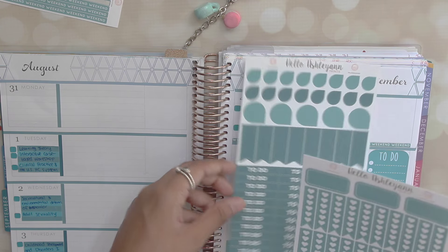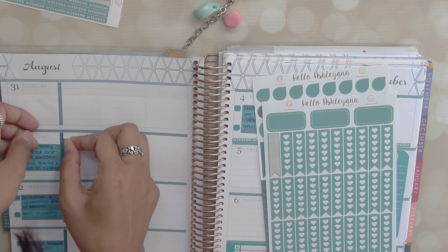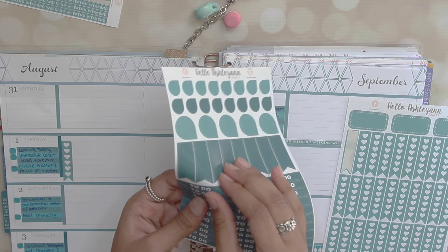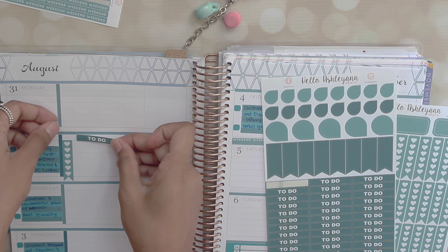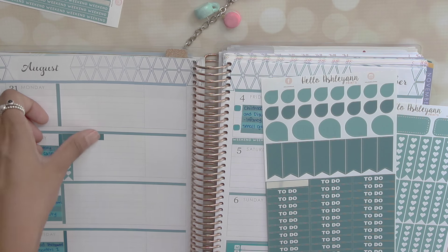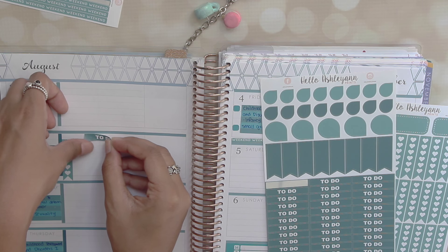Next up I'm grabbing these checklists from the Hello Ashley Ann kit, and I'm basically going to place these on every single day of the week, because I always have schoolwork to do. I'm just deciding where I want to place the to-do label. What I love about this kit is that there are so many checklists and to-do labels — it's just so perfect and functional. I think if you're somebody who basically wants a to-do list every single day, the horizontal layout is perfect for you, and more than that, this Hello Ashley Ann kit is really great too.